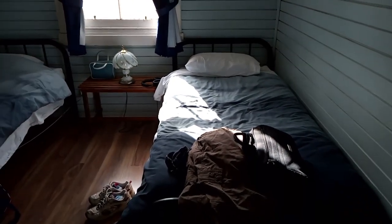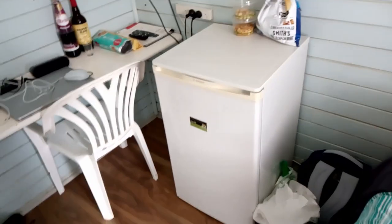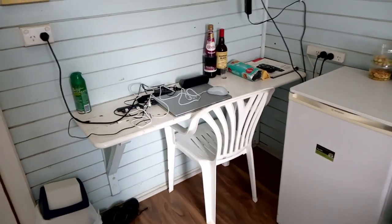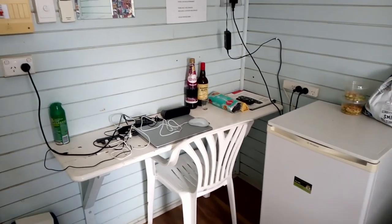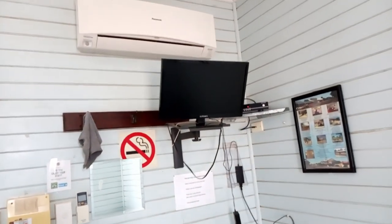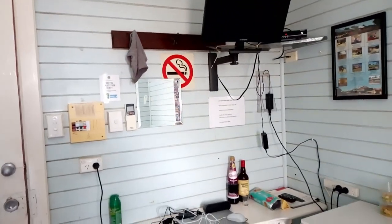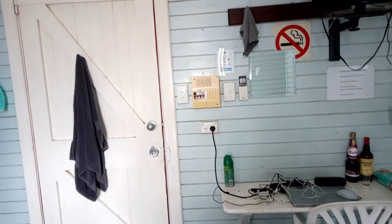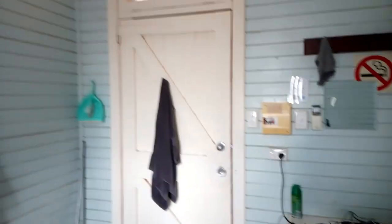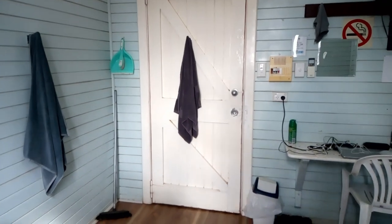Twin beds, nice big window, a fan and a light at the top, little bar fridge, work area — enough to put the computer on — and enough power points to be useful. TV and reverse cycle air conditioner. Not bad at all. And for 55 bucks a night, you're really hard pressed to find anything better. Quite pleased with it — it's not huge, but certainly does what we need.